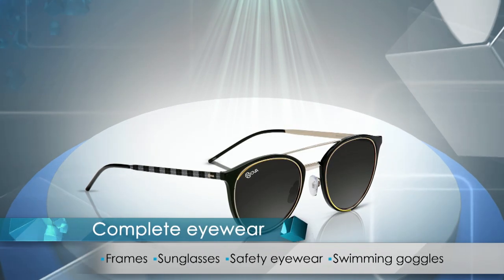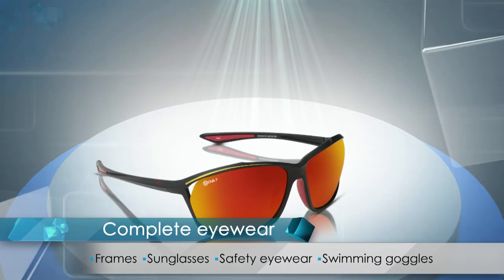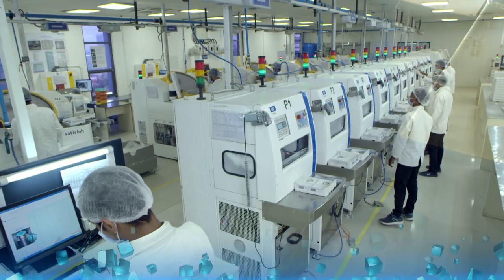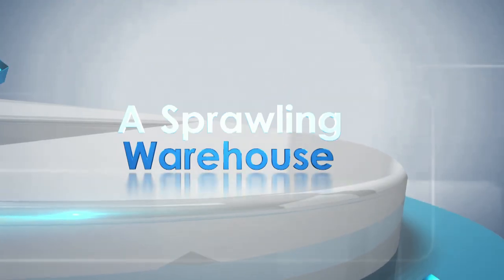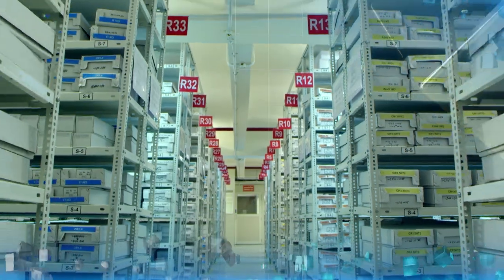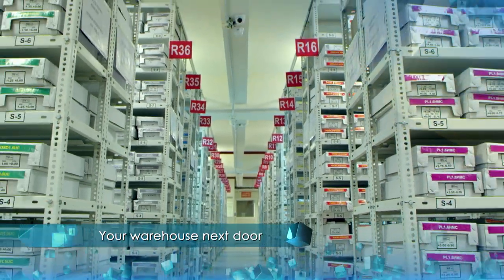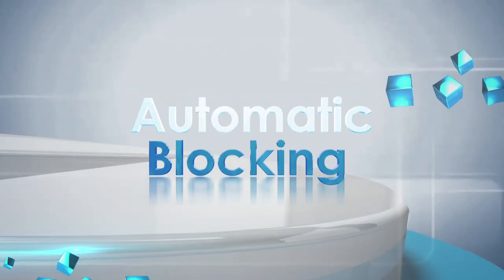Vision RX Lab offers high-end vision correction across frames, sunglasses, safety, and sports eyewear. Each product that comes through our lab is meticulously curated to suit our customers with the promise of unmatched quality. We work with a wide spectrum of materials including UV Max, Blue Max, photochromic, polarized, polycarbonate, Trivex, and MR.